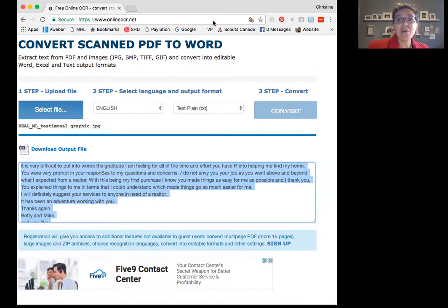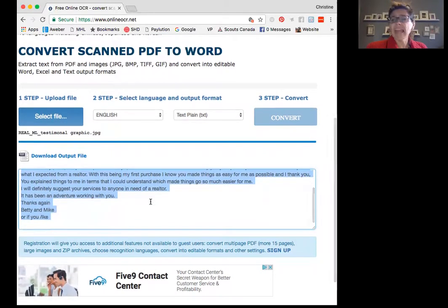So that is it. That's how quick and easy it is to simply take a picture of an image, a file, a piece of paper, or scan it in. Then you walk through the steps of uploading the photo, choosing the language, choosing the output, and converting it. Here you can see I've just converted it into this text window and I'm copying it out into my desired location.